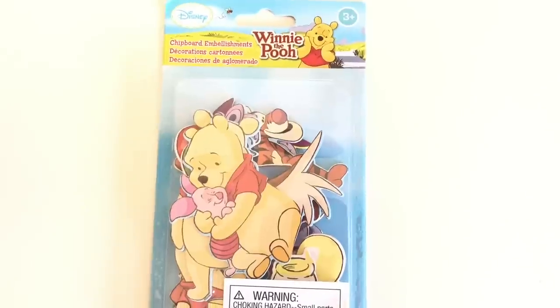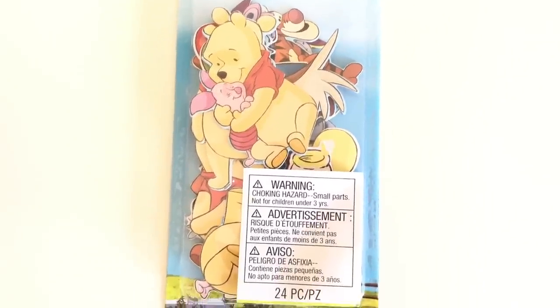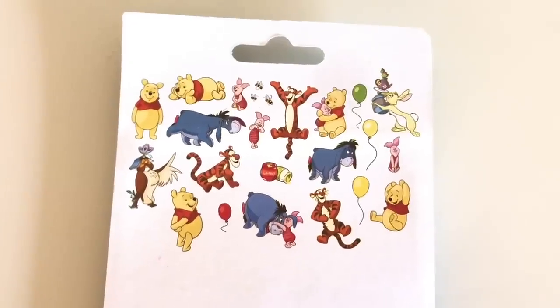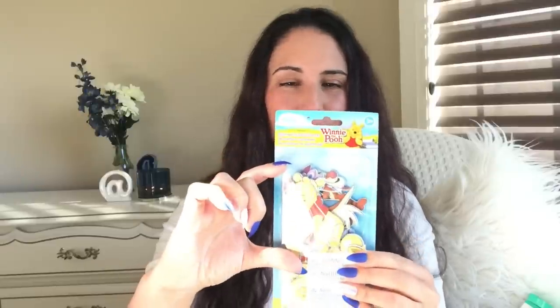Winnie the Pooh little die cuts. These were fully stocked at my store. I'm not sure if it's coming through on the screen — super cute little cutouts. They're big. There's Pooh Bear and Piglet and little balloons and all sorts of cutouts. I just thought I have to make a cute little card with them. How can I pass up buying them and not making a birthday card?